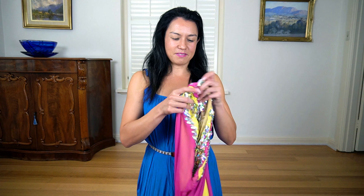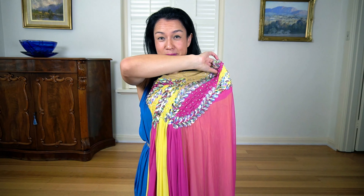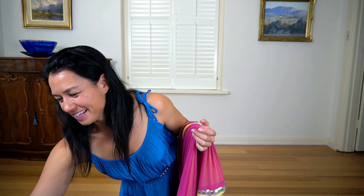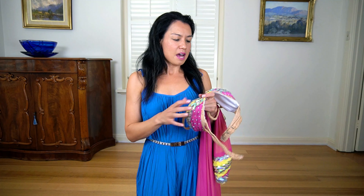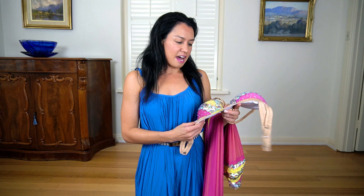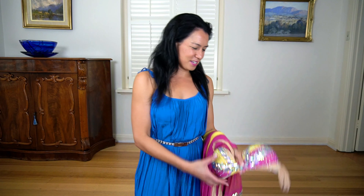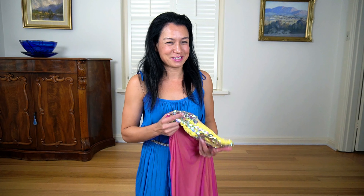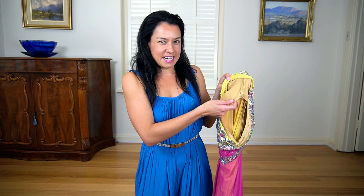Next costume — you might have seen me wearing this one in some of my recent videos. I love this one. I bought it in Egypt and it's got this beautiful top as well. I love it because it's elastic back, so it's very comfortable. I bought it from Yeso Boutique, which is in Kankalili.